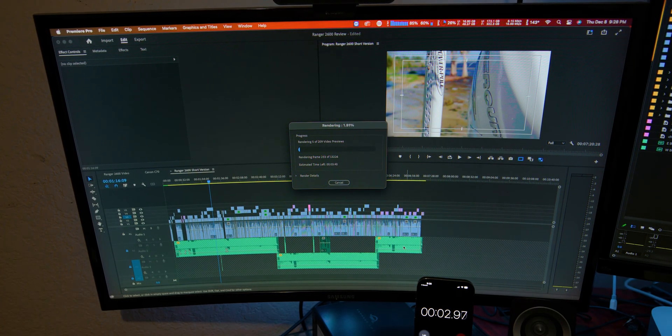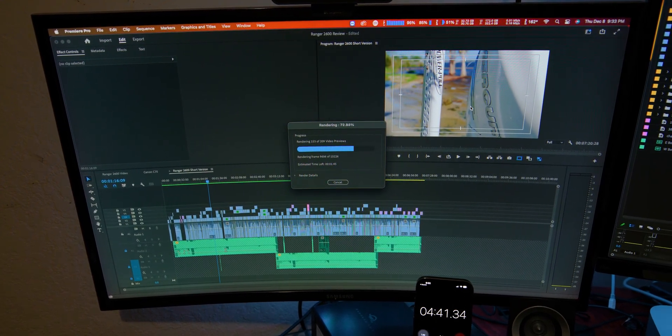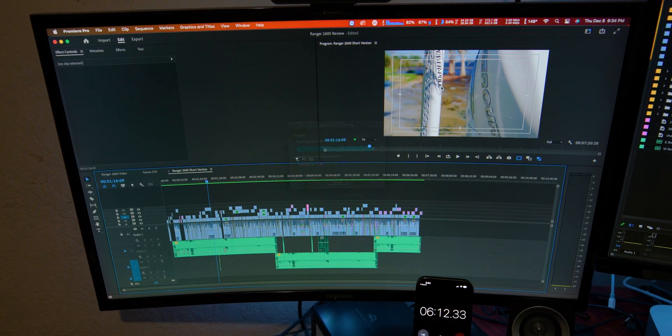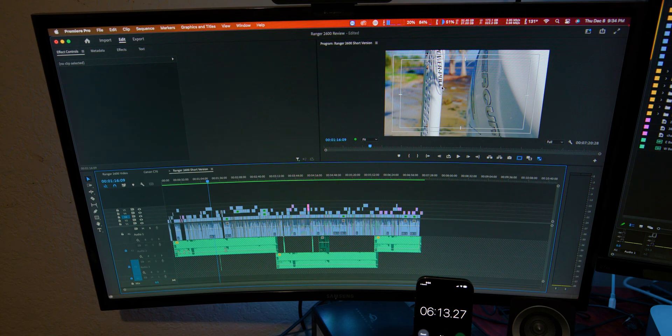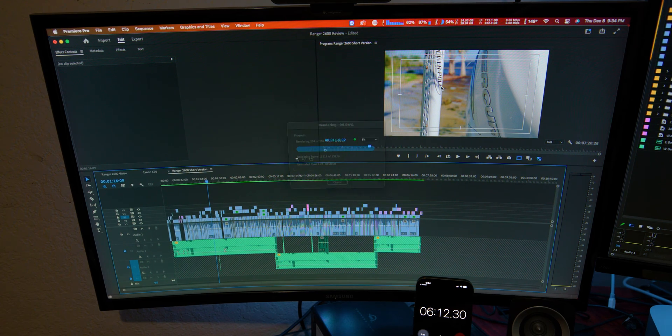Let's go ahead and render the timeline that's already edited and cut up. This video is a seven minute 48 second video, and it took six minutes 12 seconds to render the timeline — rendering 4K 30fps ProRes files to a separate SSD. It broke all that down in six minutes 12 seconds.